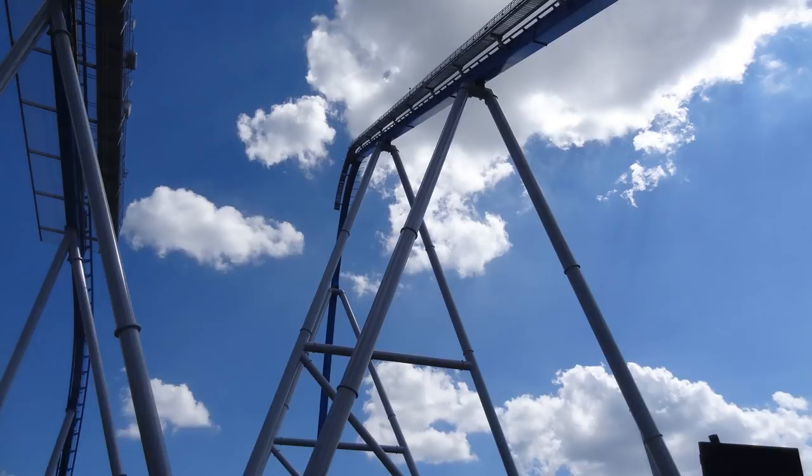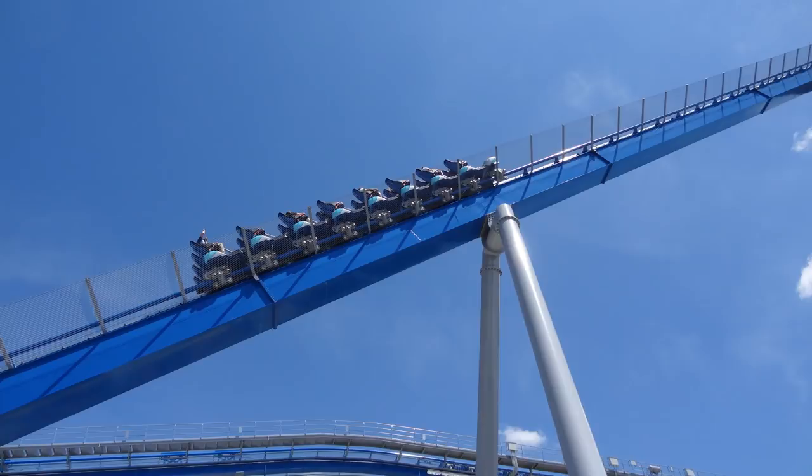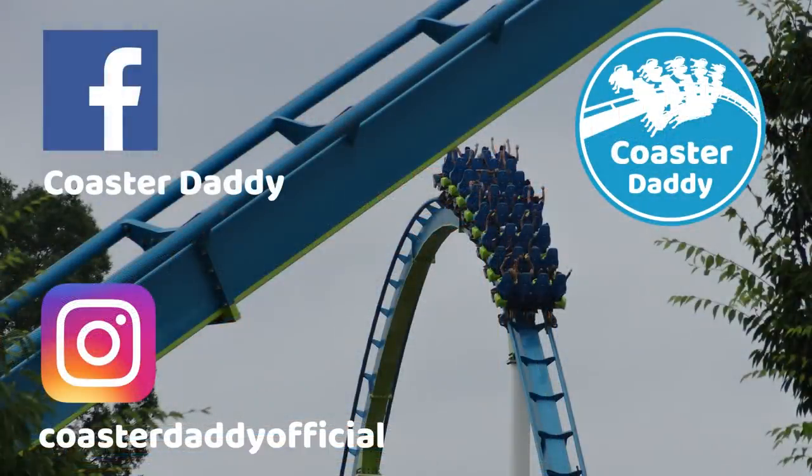If you have been able to ride Orion, be sure to let me know how you felt about the ride experience. What would you change about the ride, if anything? I hope this review was helpful. Be sure to like my page CoasterDaddy on Facebook and follow me at CoasterDaddyOfficial on Instagram. Thanks so much for watching. This is CoasterDaddy. Bye.